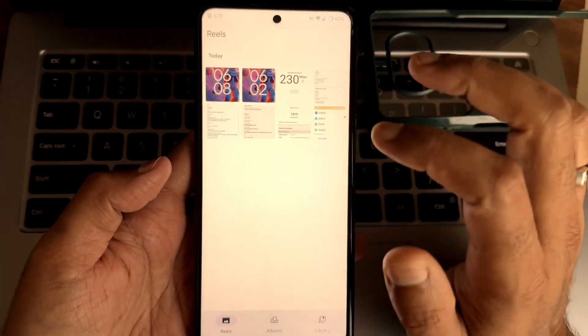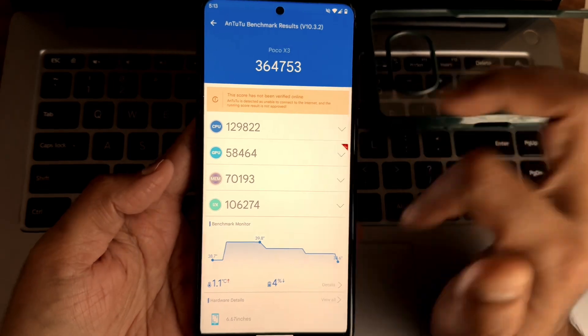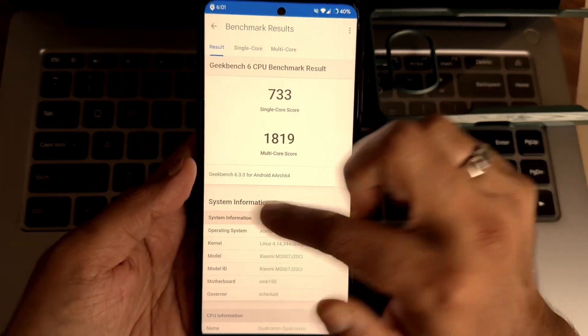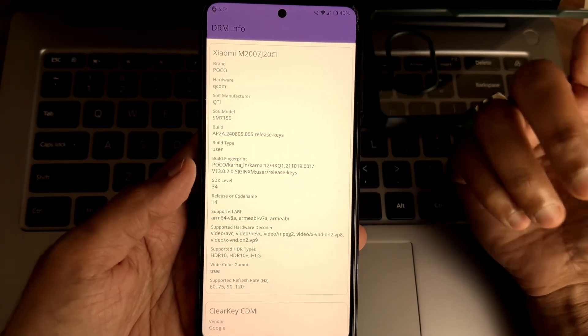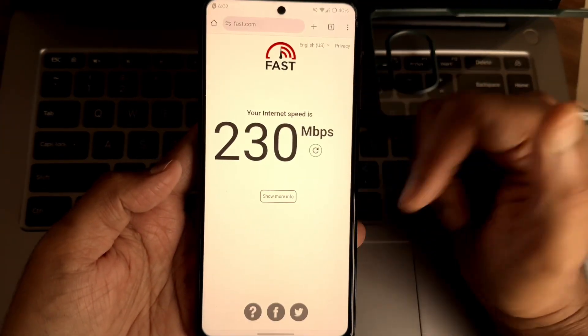Now for some benchmark results — this is the Android benchmark score I got, which is very good. You can see the single-core and multi-core scores using this version of Geekbench. For Safety Net, the device is getting a pass and is certified. HDR10 support and Widevine Level 1 certification are also confirmed here.